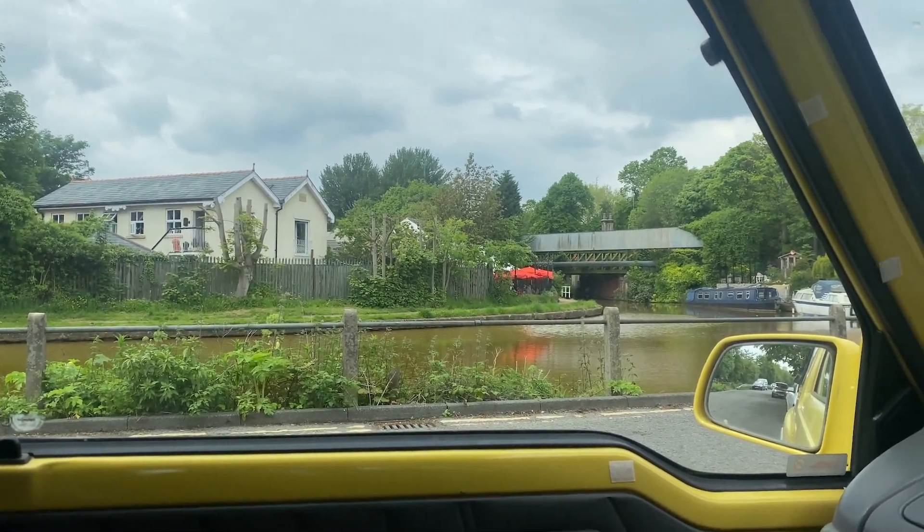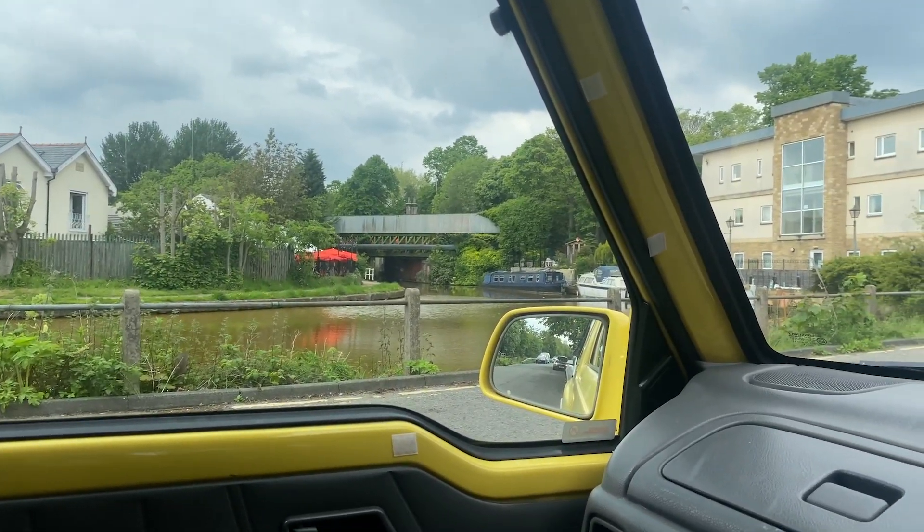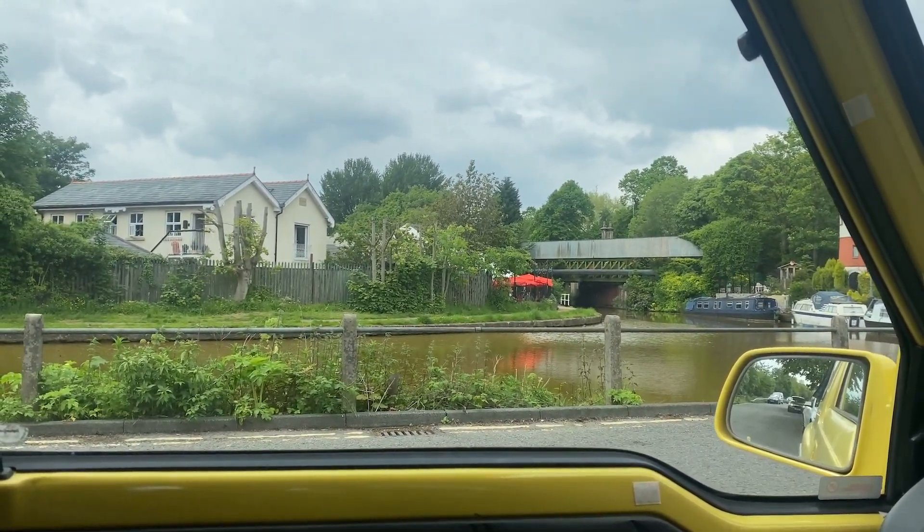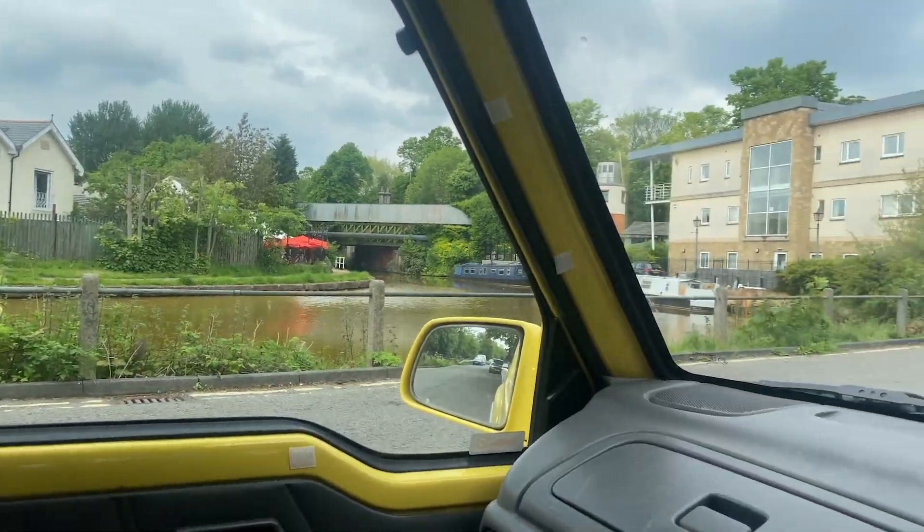So I'm currently at this little cute canal spot. Found this on the Park4Night app. A couple of people have stayed here overnight apparently. Yeah, it's really cute.